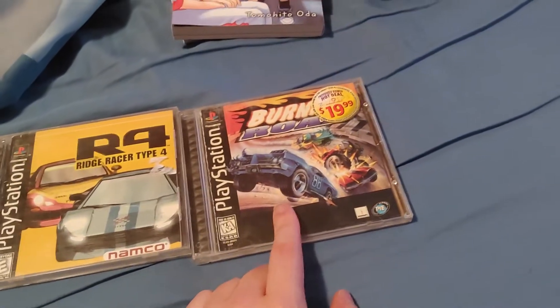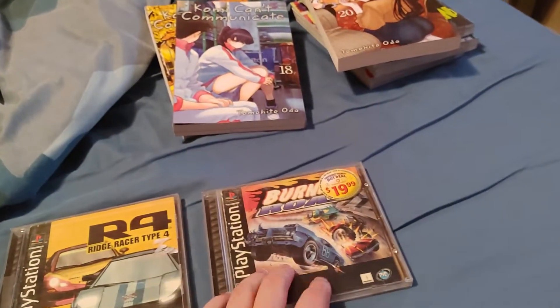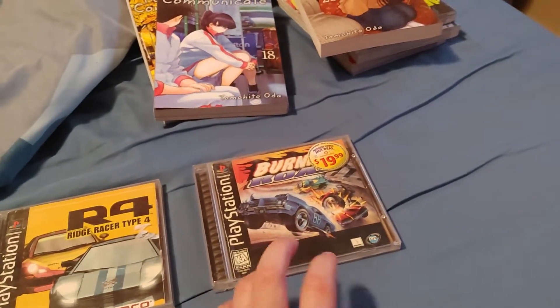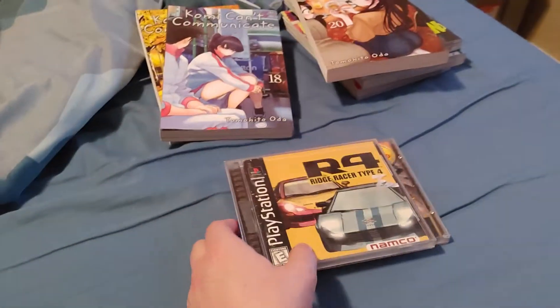I got Burning Road, which I would recommend — it's a very underrated game. It's basically PlayStation's Daytona USA. I've been playing it, it's pretty fun. It's a bit hard to get used to but I got used to it pretty quickly. And Ridge Racer Type 4, which I have not popped in yet but will play soon.